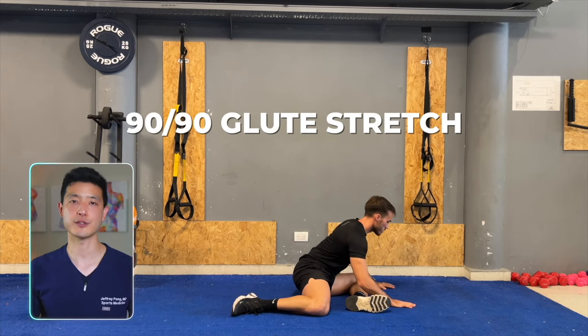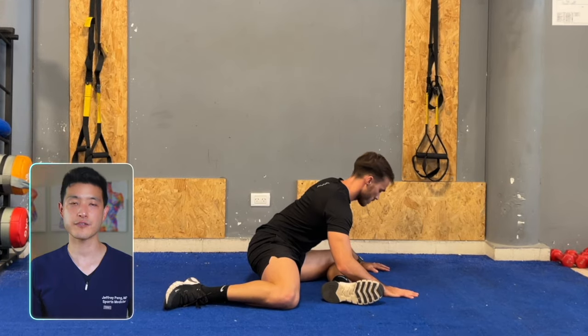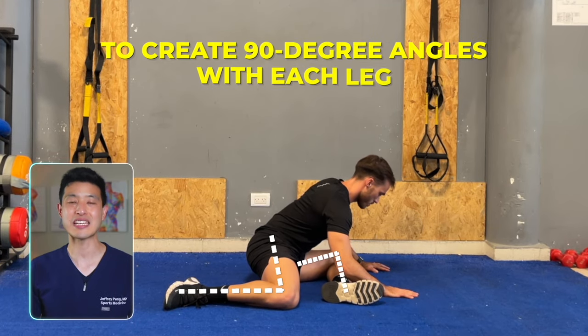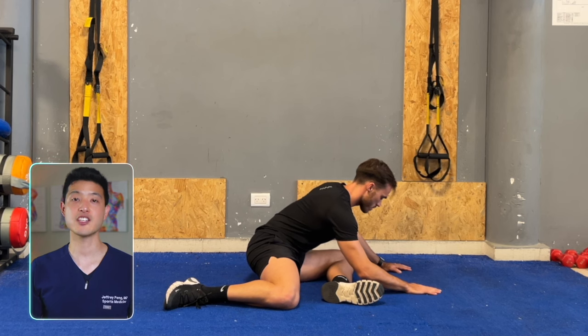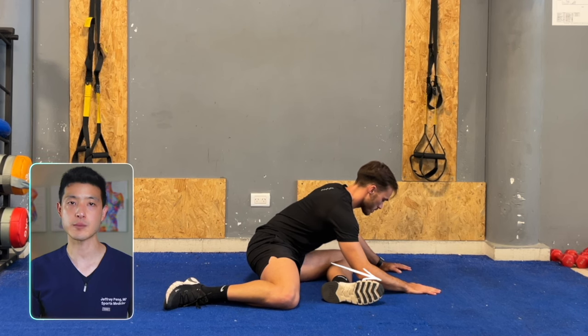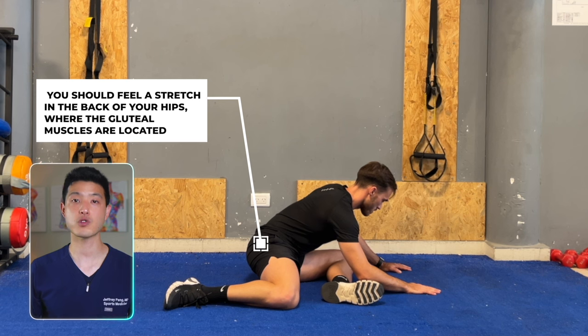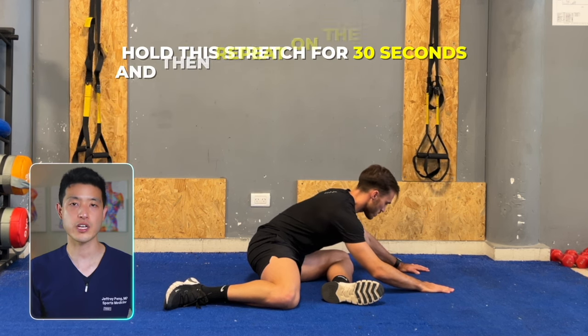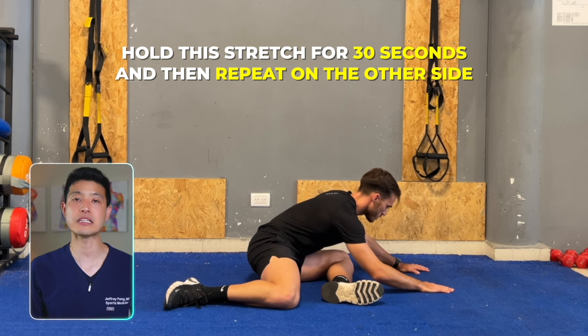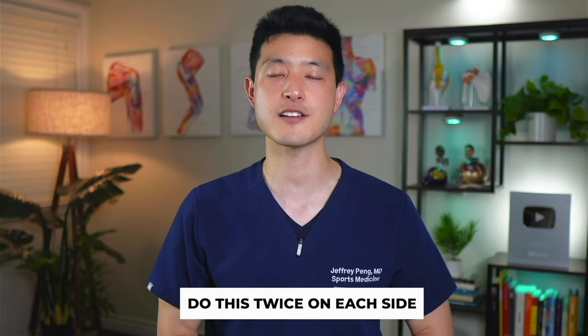The first is a 90-90 glute stretch. Start by sitting on the floor and bend both knees to create 90-degree angles with each leg. Ensure you're sitting upright. Then gently lean forward from your hips, moving towards your front thigh. You should feel a stretch in the back of your hips where the gluteal muscles are located. Hold this stretch for 30 seconds and then repeat on the other side. Do this twice on each side.